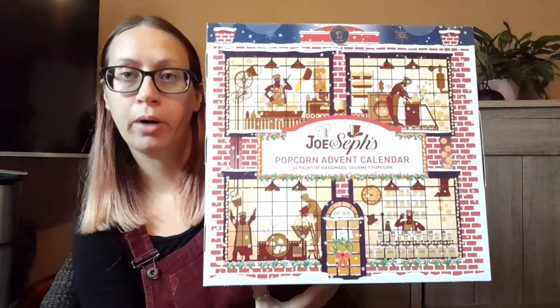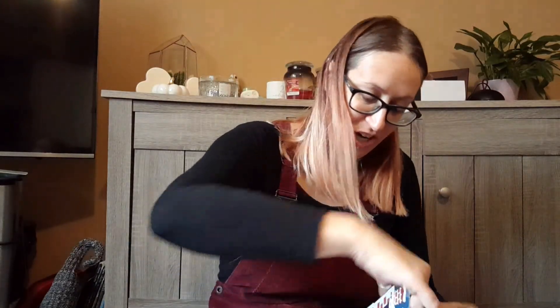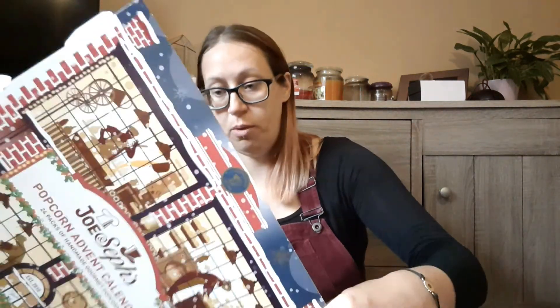Last but not least, which is my favorite — it's Joe and Seph's popcorn advent calendar. 24 packs of homemade gourmet popcorn. I'm so excited about this one because I love popcorn and I love Joe and Seph's popcorn, it's my favorite. It opens up like this.